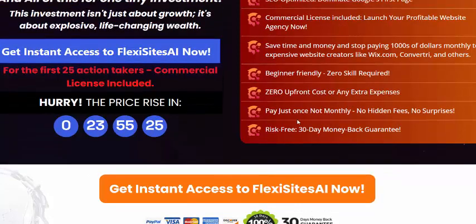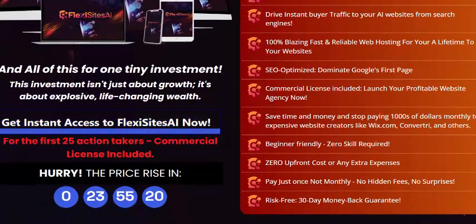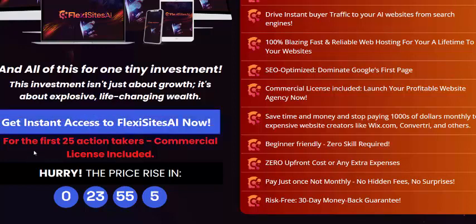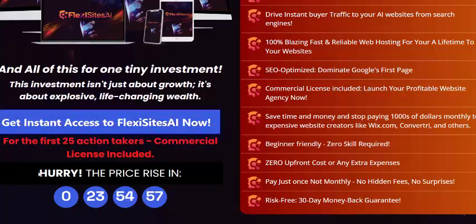It's risk-free with a 100 percent 30-day money-back guarantee. Just click here to get instant access now. If you're interested in Fix Sites AI software, check my video description and use my affiliate link. Visit the sales page and click to get instant access. Please subscribe to my YouTube channel, like, comment, and press the bell icon.